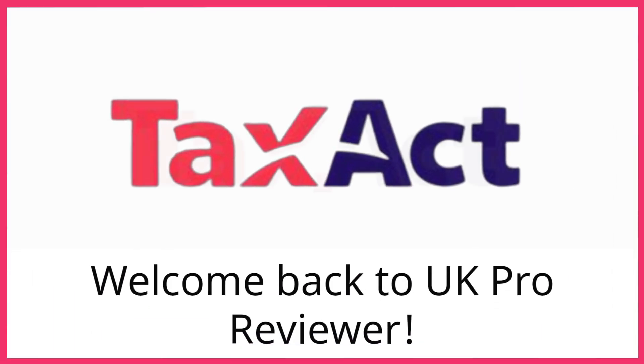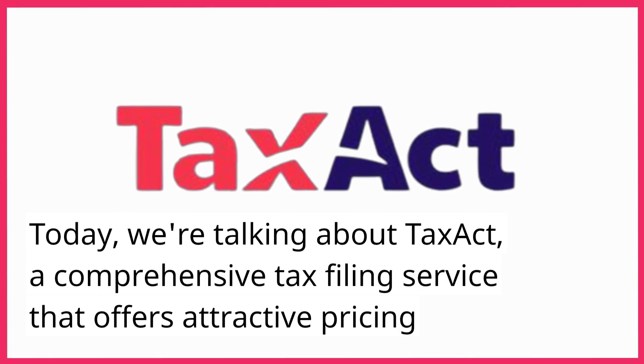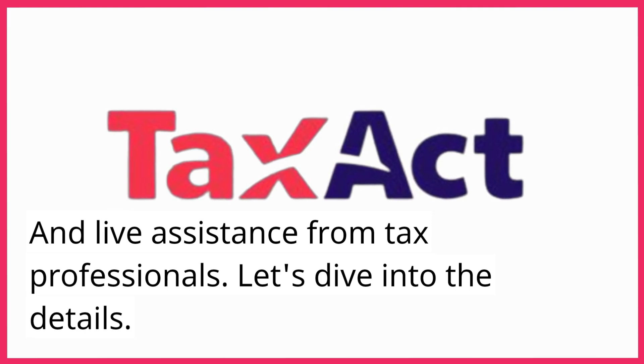Welcome back to UK Pro Reviewer. Today, we're talking about TaxAct, a comprehensive tax filing service that offers attractive pricing and live assistance from tax professionals. Let's dive into the details.